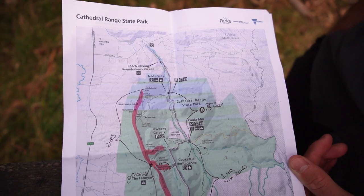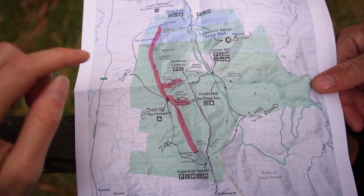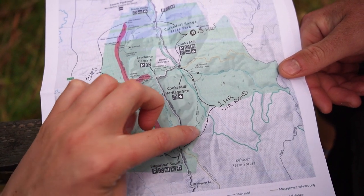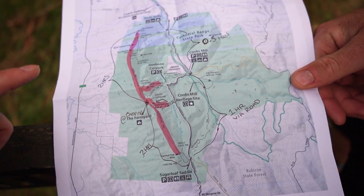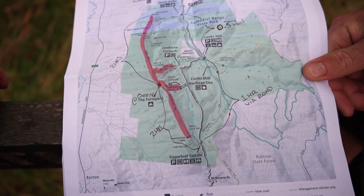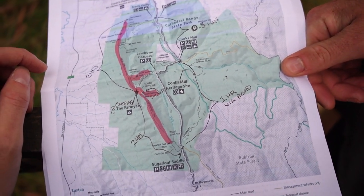This is just a map I downloaded off the Parks Victoria website of Cathedral Ranges. There are a few campsites you can actually stay at. We've decided to park the car at Cook's Mill and walk along the road up to Sugarloaf Saddle. Last time we did a track through here to get up to Sugarloaf Saddle and it was really hard - like death back then. So we're not sure whether we should try it again, but it's going to be quicker and easier to go up the road. There's no view - just dense bush, nothing exciting, pretty vertical.